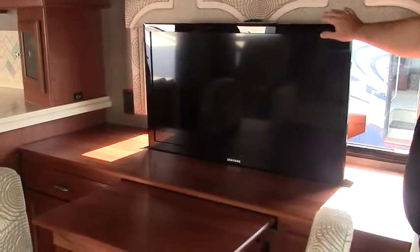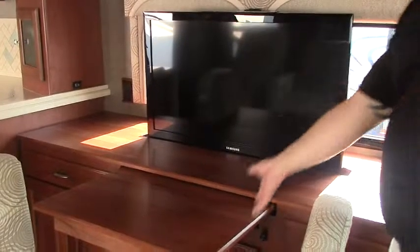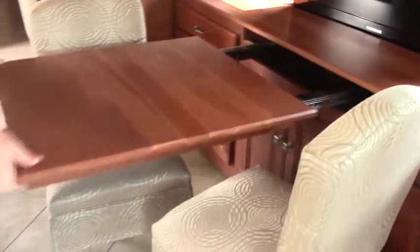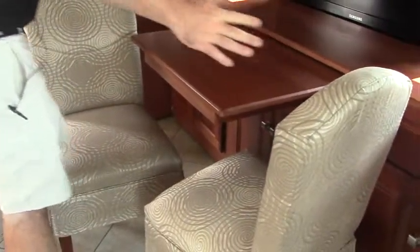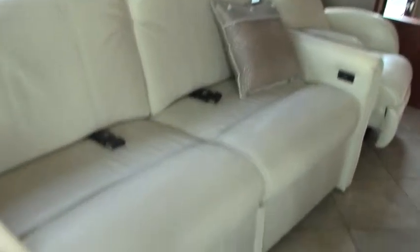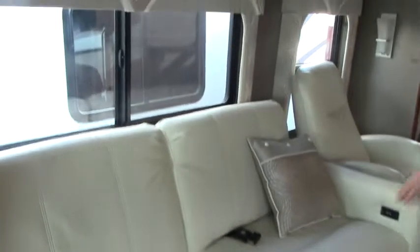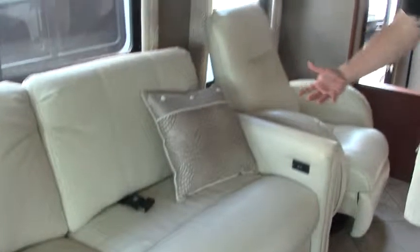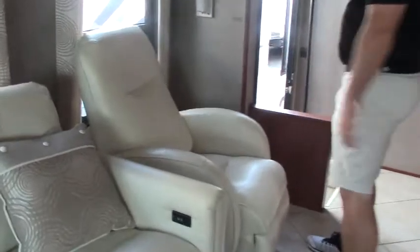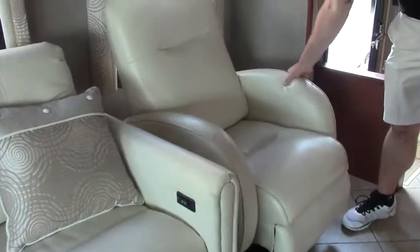Our TV pops up — it's a Samsung flat screen on a power button right here. This table slides out so you can seat four. There's a leaf as you can see. Storage on both sides below and up above. We have a power sofa here that makes into a bed — it's a full double bed. Both sides recline and can be used as a recliner or a nice bed. And then you have the rocking chair as well, with storage up above on this slide.